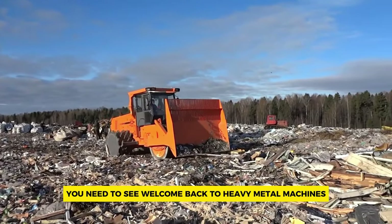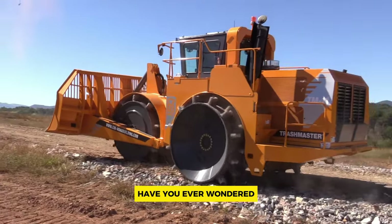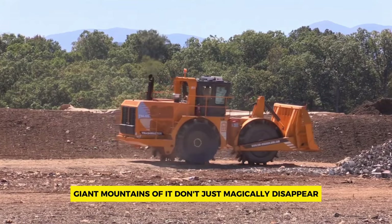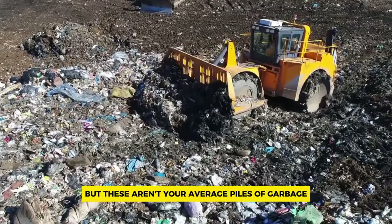Welcome back to Heavy Metal Machines. Have you ever wondered what happens to all that trash you throw away? Giant mountains of it don't just magically disappear — they end up in landfills. But these aren't your average piles of garbage.